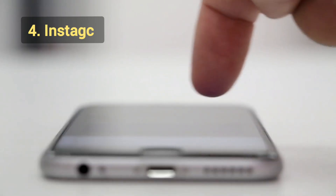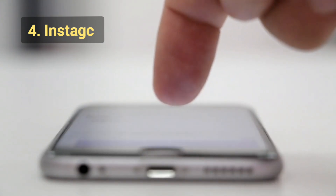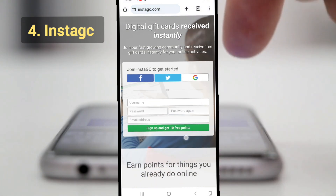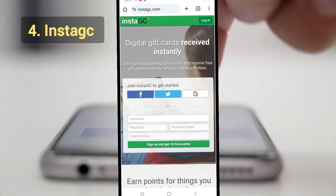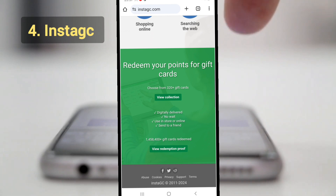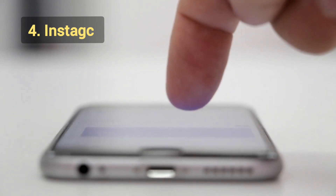Next is InstaGC, short for Instant Gift Card. It's a platform that pays you in gift cards for watching videos or completing other tasks. Sign up at instagc.com, go to the Watch Video section, and watch the available videos to earn points, which can be redeemed for gift cards. You can earn $3 to $5 per day depending on how much time you spend. You can also get paid via PayPal.